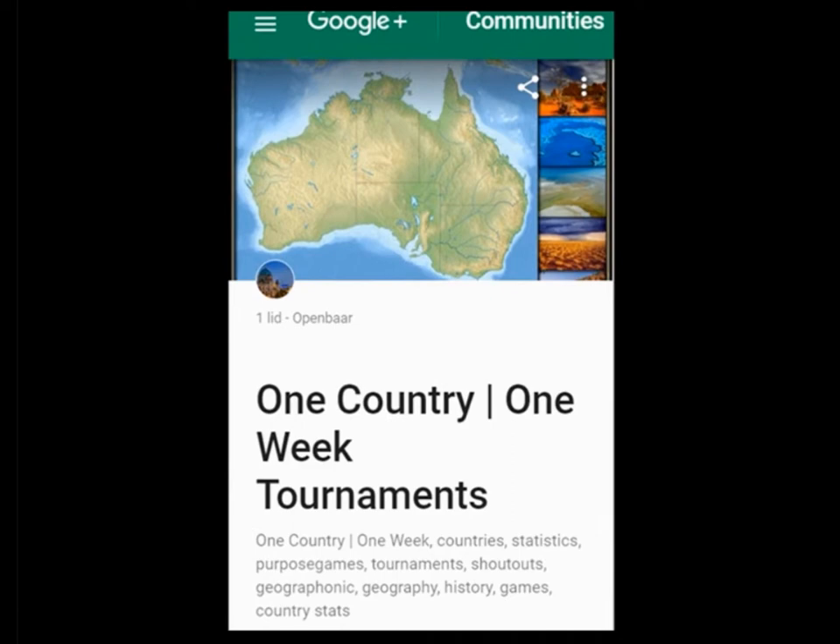If you are interested, join my group One Country One Week on Purpose Games and compete.